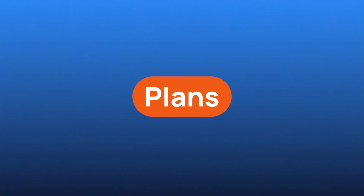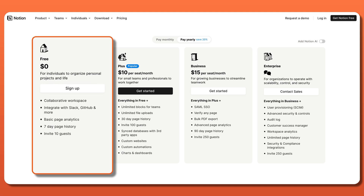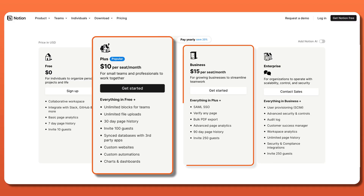So, what plans does Notion offer? There is a free version available, which is a decent way to get familiar with the app. However, it's very limited as far as features and customizations go. Upgrading to either the Plus, Business,